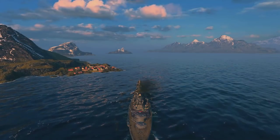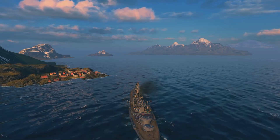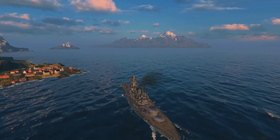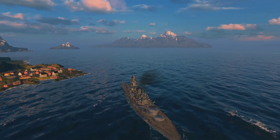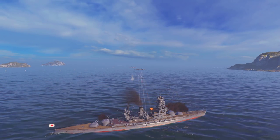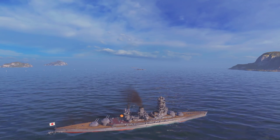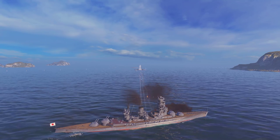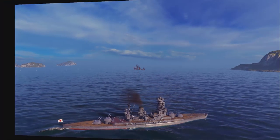The Nagato and Mutsu's service history was in a way rather quiet. When they were commissioned, the ships hosted then Prince of Wales Edward and his aide in 1922. In 1923, they delivered aid to victims of the Great Kanto Earthquake. In 1924, they sank the obsolete battleship Satsuma in accordance with the Washington Naval Treaty. During the 1927 and 1933 naval maneuvers and fleet review, the Mutsu served as the flagship of Emperor Hirohito.